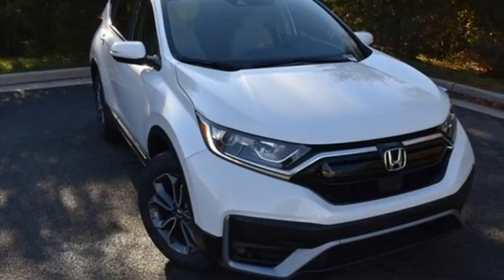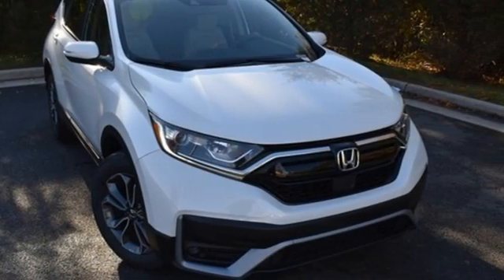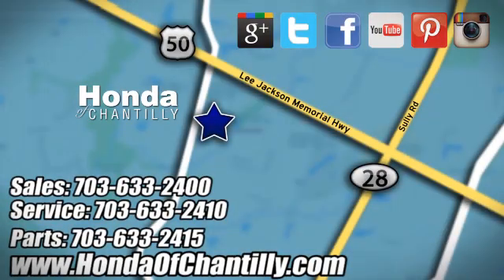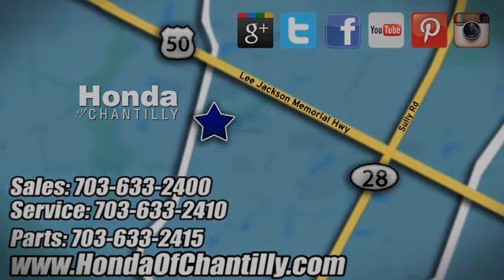Honda has a world-renowned reputation for reliability. Hurry in today and see it for yourself at Honda of Chantilly — conveniently located just south of Dulles Airport at 4175 Stonecroft Boulevard in Chantilly.